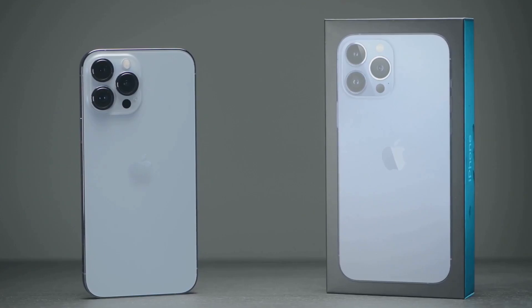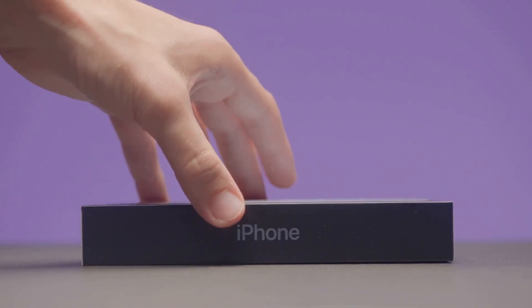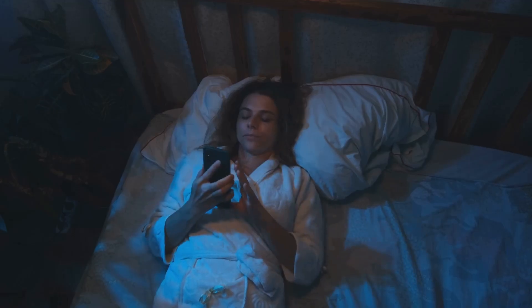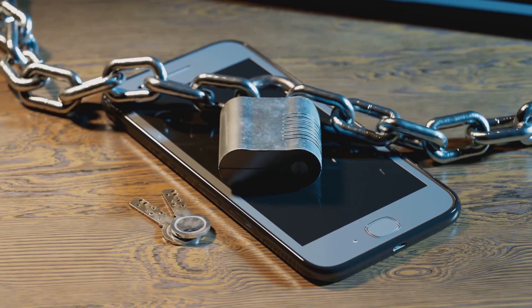And this last one — this is the biggie. iOS 18.5 brings massive security upgrades under the hood. I'm talking about real protection from threats, with background updates that happen while you sleep. Your data stays yours, period.